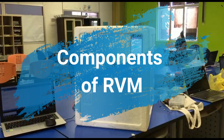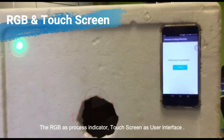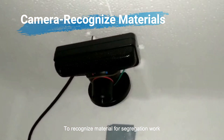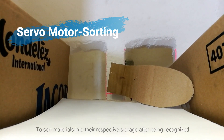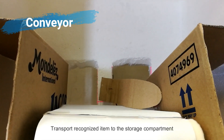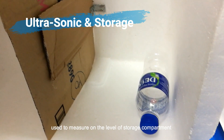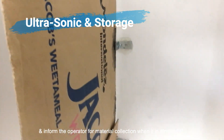The components of RVM: the RGB module as a process indicator; touch screen as the user interface; camera to recognize material for segregation; servo motor to sort materials into their respective storage after being recognized; conveyor to transport recognized items into the storage compartment; and an ultrasonic sensor used to measure the level of the storage compartment and inform the operator for material collection when it is almost full.